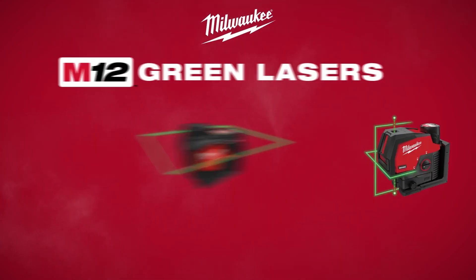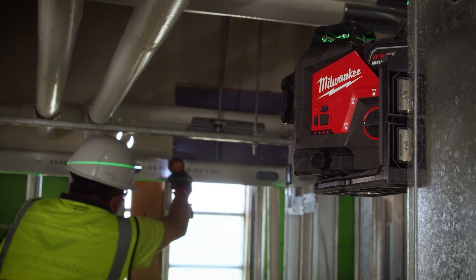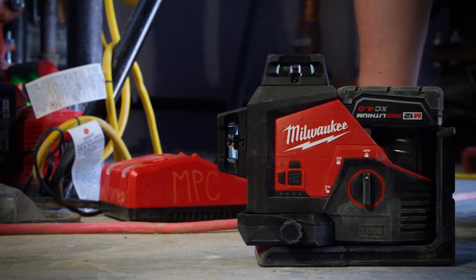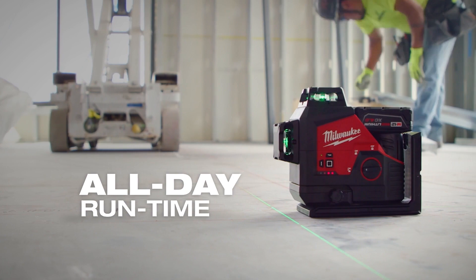Milwaukee introduces the M12 Green Lasers, offering all-day runtime and best visibility. Powered by M12 batteries, these lasers provide continuous, all-day runtime lasting over 15 hours.